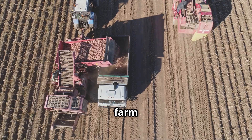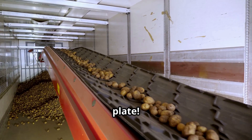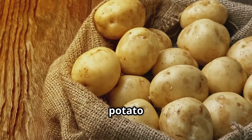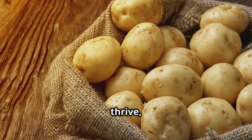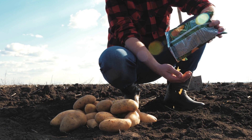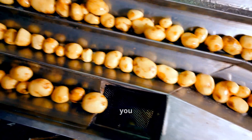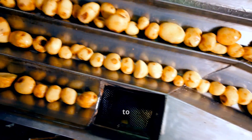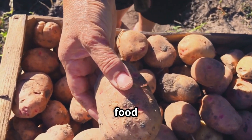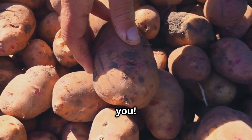From farm to factory, millions of potatoes make their way to supermarkets and onto your plate. Thanks to modern farming techniques and cutting-edge processing technologies, the potato industry continues to thrive, feeding millions around the world. If you enjoyed this video, don't forget to hit the like button and subscribe for more behind-the-scenes looks at agriculture and food production. Drop any questions in the comments below!